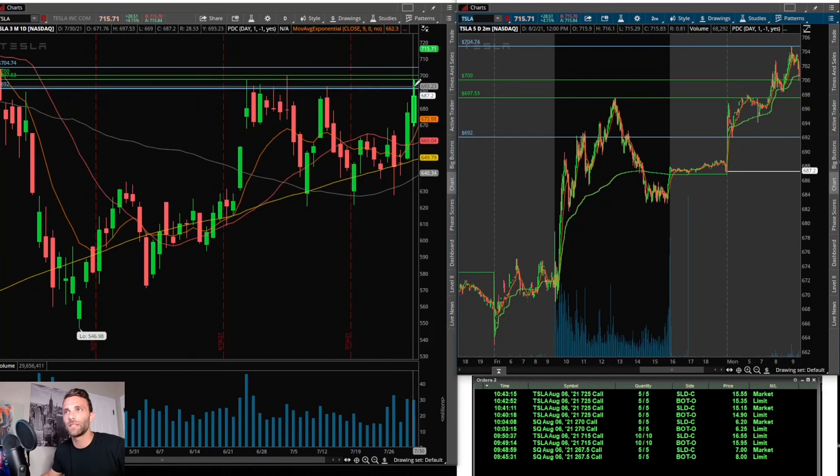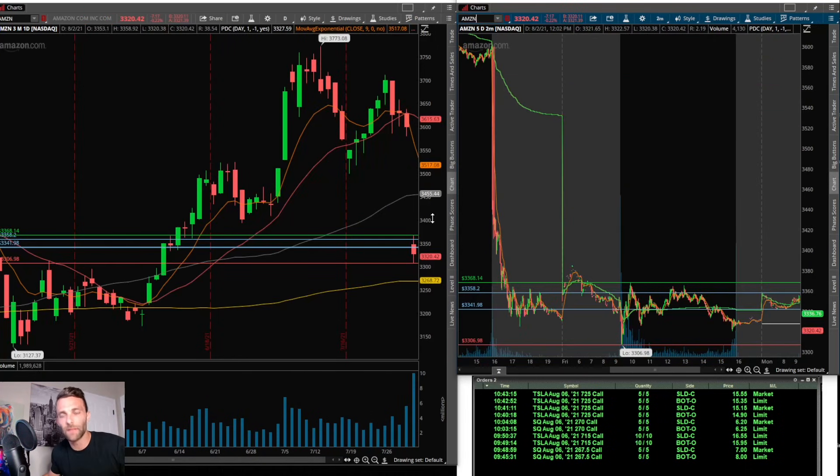Now Tesla — I had a feeling a lot of people were going to be watching this today because of that big resistance area at 700 that it had issues getting through before. It was trading slightly above it, so it felt like it had a chance to catch some momentum. The levels I was watching: the 700 whole number, prior day's high at 697.53, pre-market low at 692, and the next level above all of those was pre-market high at 704.74.